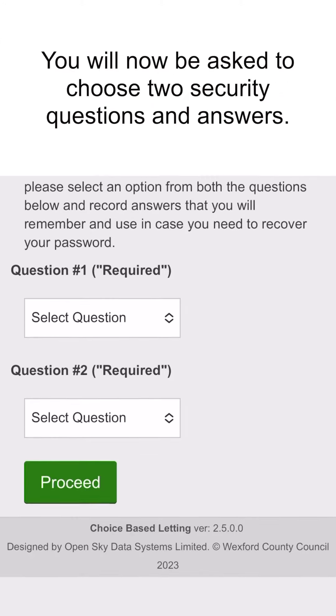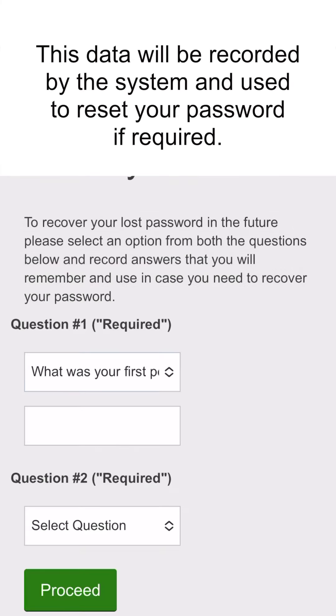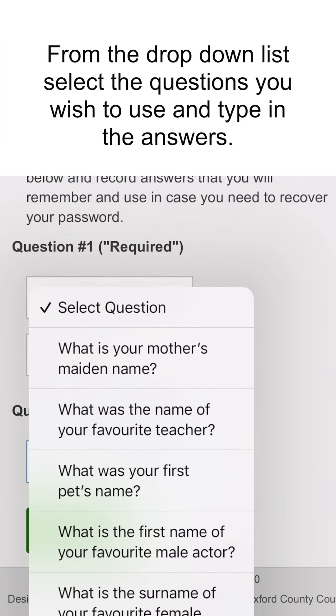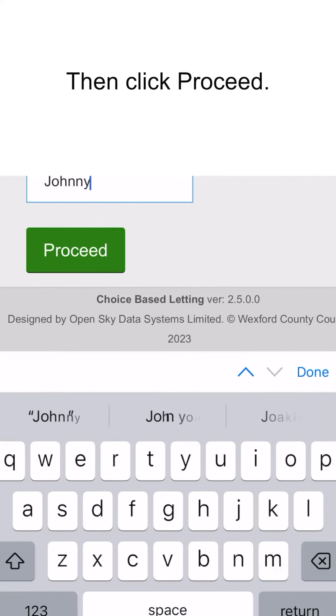You will now be asked to choose two security questions and answers. This data will be recorded by the system and used to reset your password if required. From the drop-down list, select the questions you wish to use and type in the answers, then click proceed.